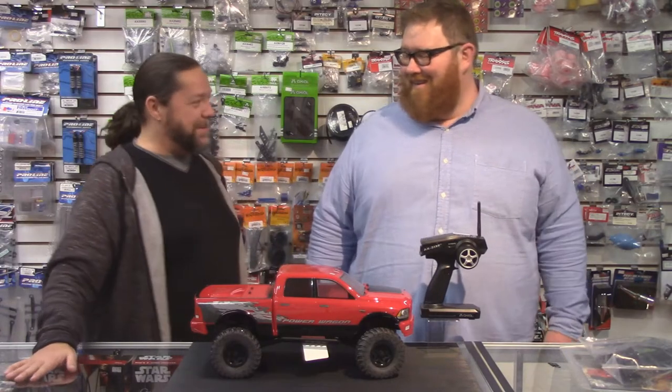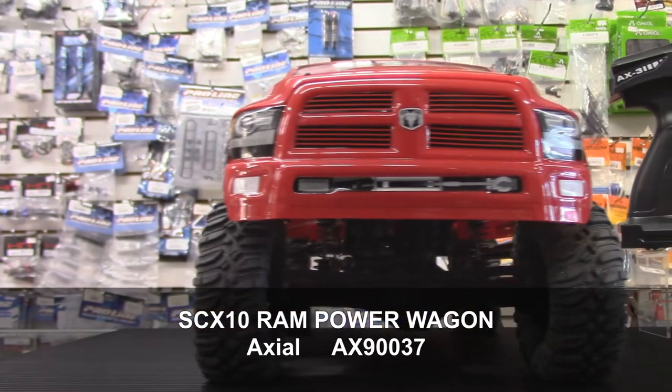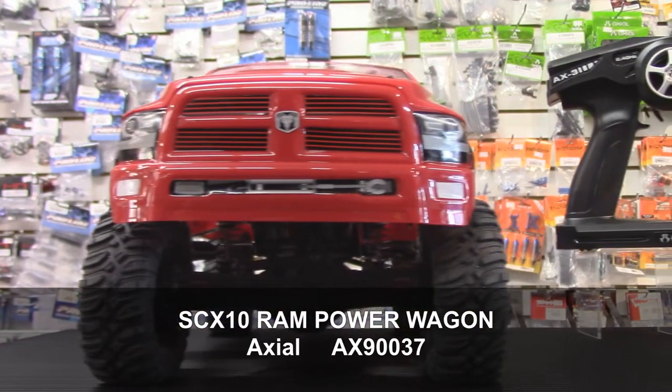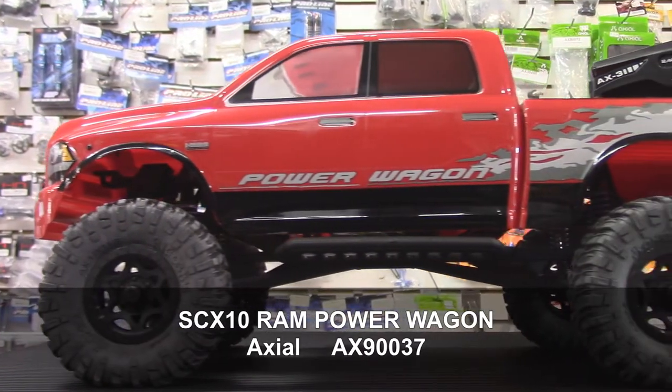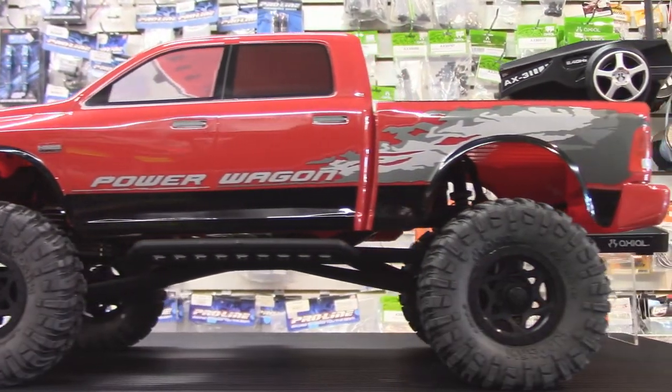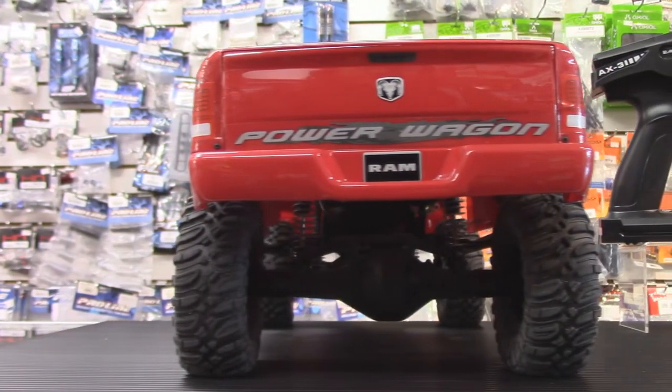So what are we talking about today? Today we're talking about the Axial SCX-10 with the Ram Power Wagon body on it. This is a favorite truck of mine in the store. You've been drooling over this one for a while, and even more interesting, this is the first time we are actually talking about rock crawlers on the product — this is the first rock crawler we've featured.